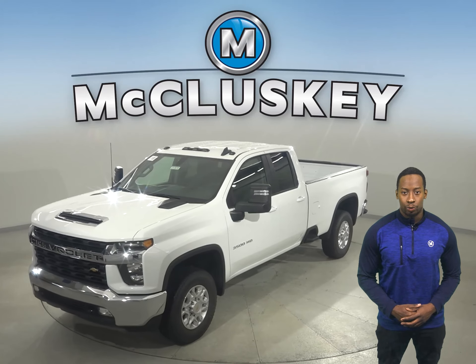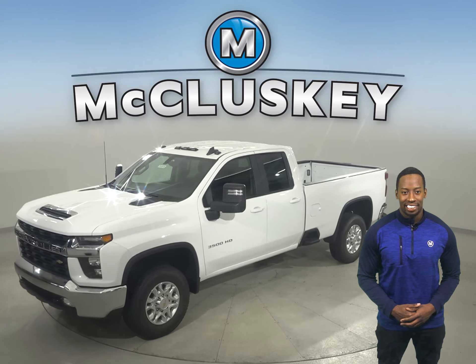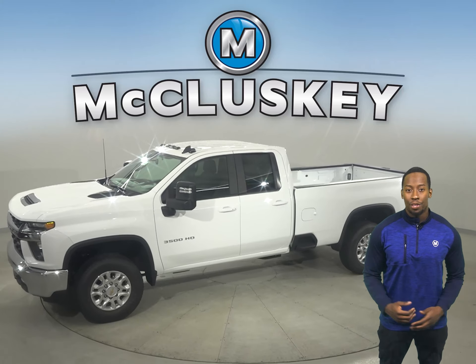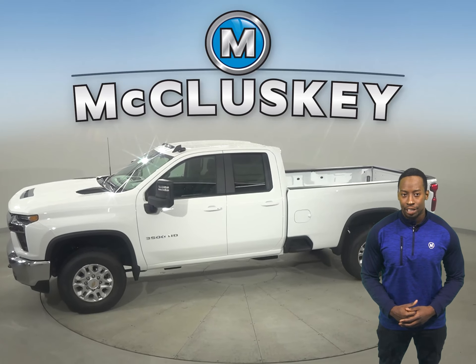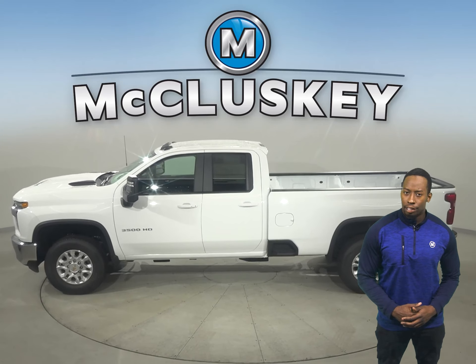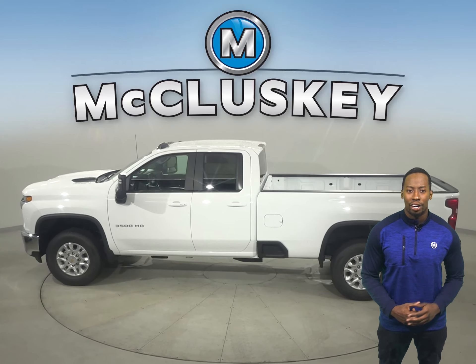This is the brand new 2021 Chevrolet Silverado HD — the strongest, most capable Silverado HD ever. With two heavy-duty powertrain options, innovative towing technologies, and a large and functional durabed, this Silverado HD pulls up ready to work.